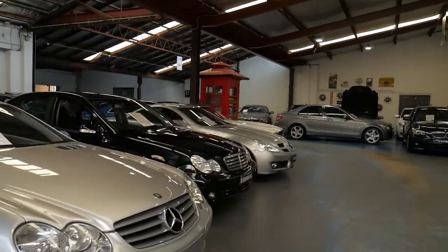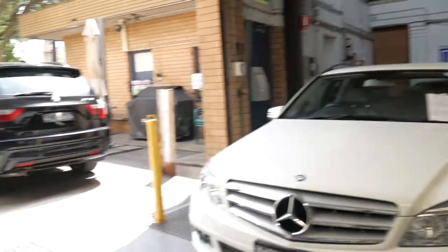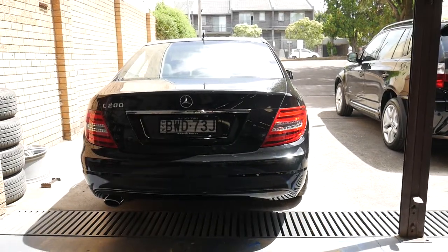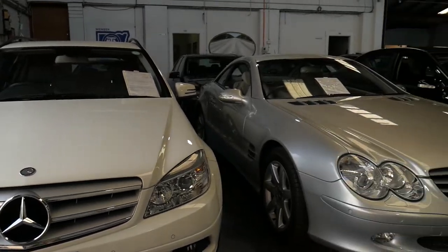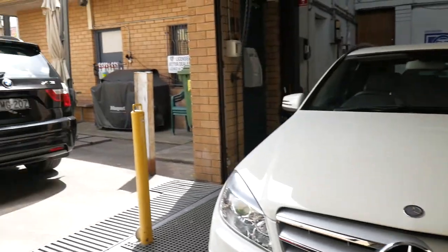We've been doing this since 1994, and really, really like their cars. They really do sell probably the most reliable, safest, and best cars that we see.